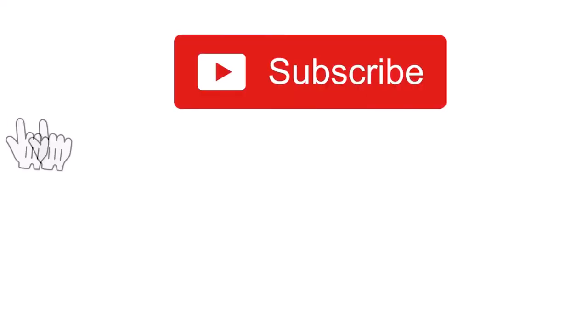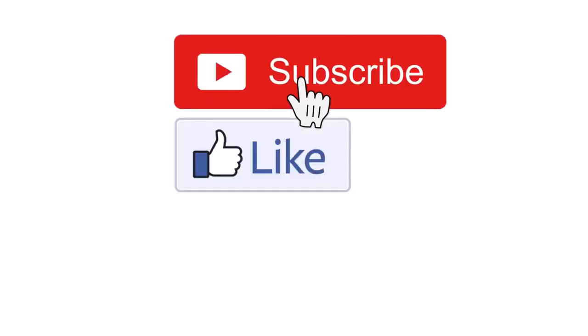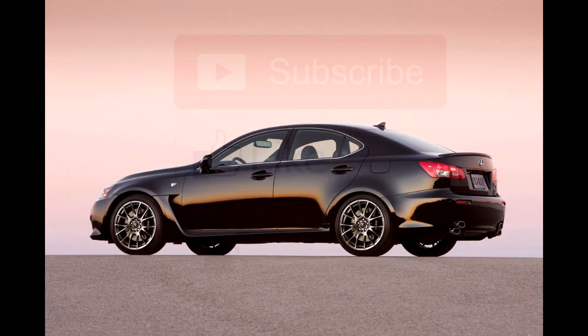Really quickly before I begin, if you guys are new around here, if you could press the red subscribe button and press the like button on this video it would really mean a lot. I pretty much make videos about all types of cars and car news, so if you're into that kind of thing, a subscribe would be much appreciated. Thank you so much and let's get straight into it.